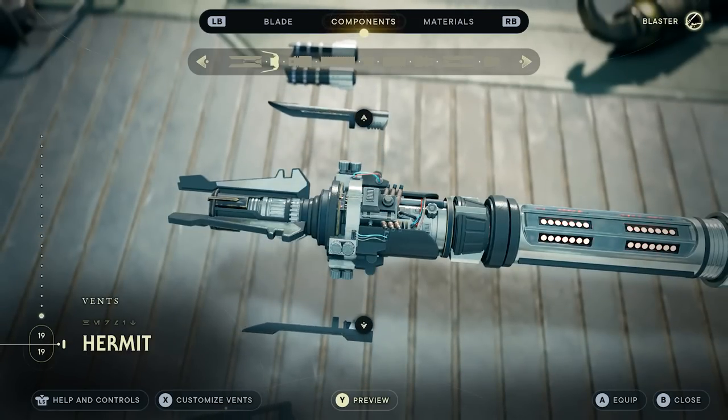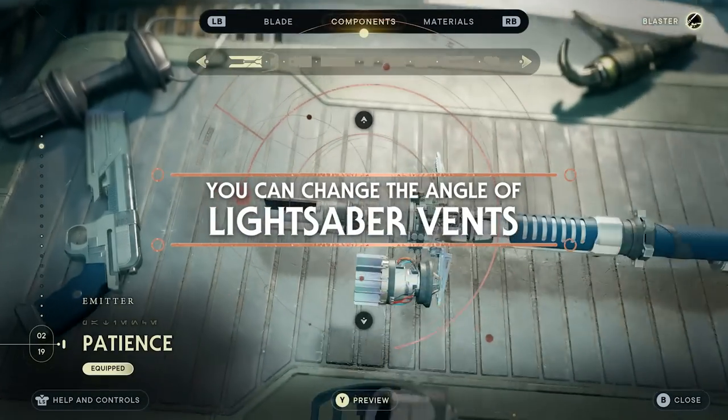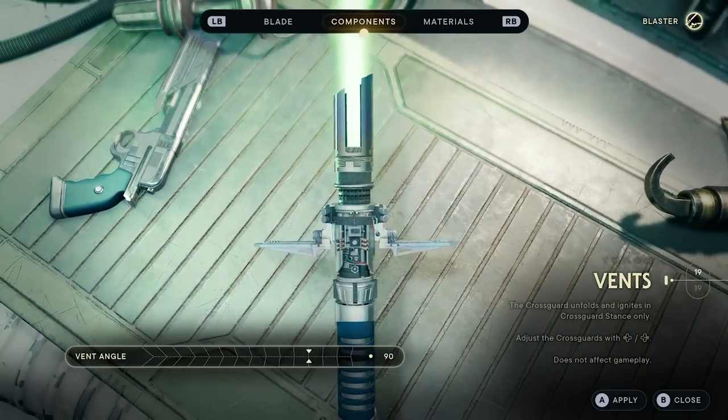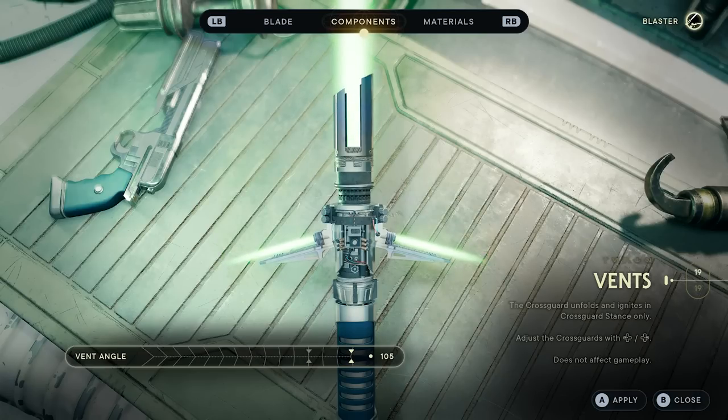Another feature relating to vents is the fact that you can actually change the angle of them. Just press Y or the triangle button when customising the vents to adjust whereabouts you want them to point. You can have them point upwards or even downwards a little bit. This kind of customisation is something we did not expect, but the developers have excelled and exceeded our expectations.